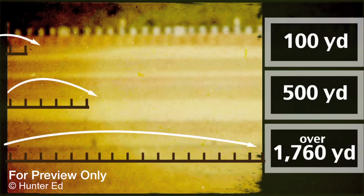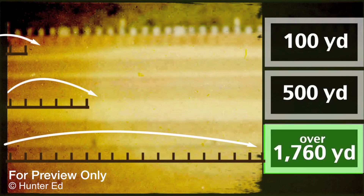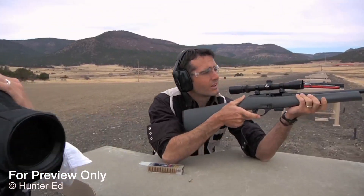100 yards? 500 yards? Over 1,700 yards? If you guessed over 1,000 yards, you're correct. A .22 caliber bullet can travel over a mile. Wow — over a mile.